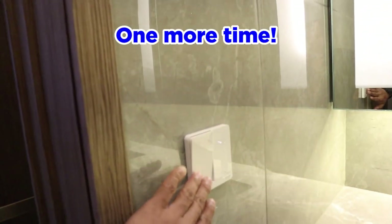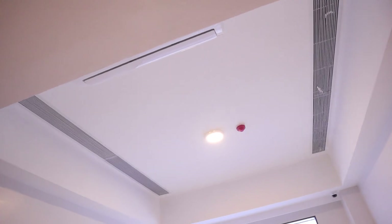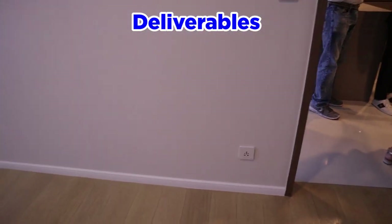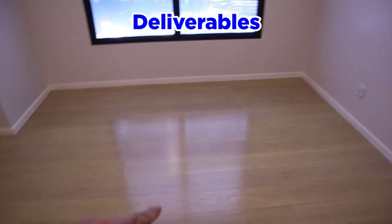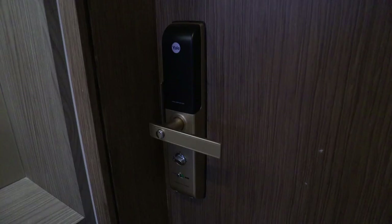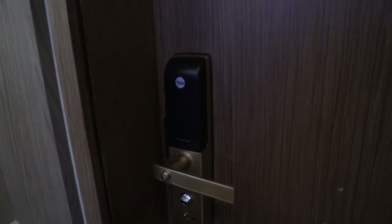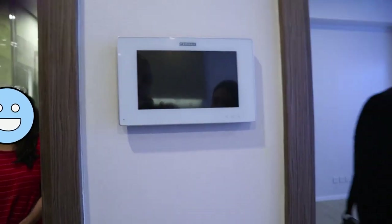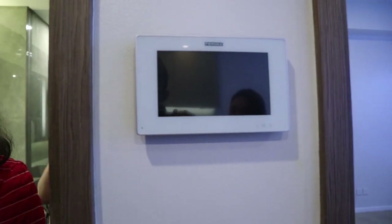Nice lights. You would have two inverter AC units for this type of unit, and depending on what unit you buy, you'd have different materials used. Part of the deliverables includes the tiles — your floors will be tiled including the balcony, and the bedroom floor will be engineered wood. They have smart locks with a key method, fingerprint, and pin method. If you want to check on your guests, you can manage access from here.